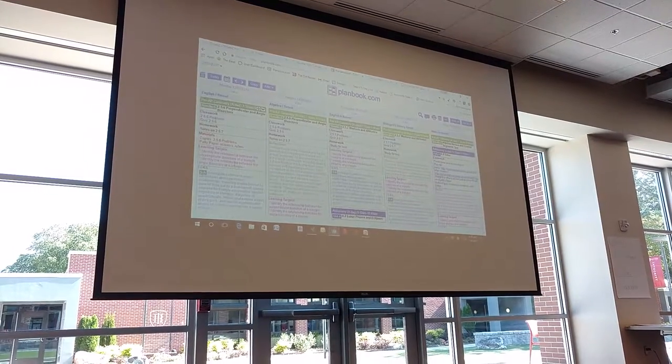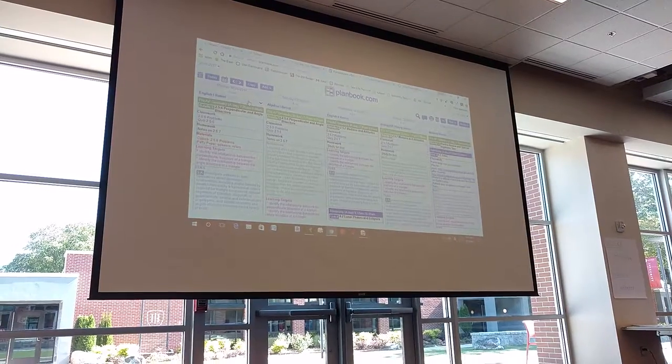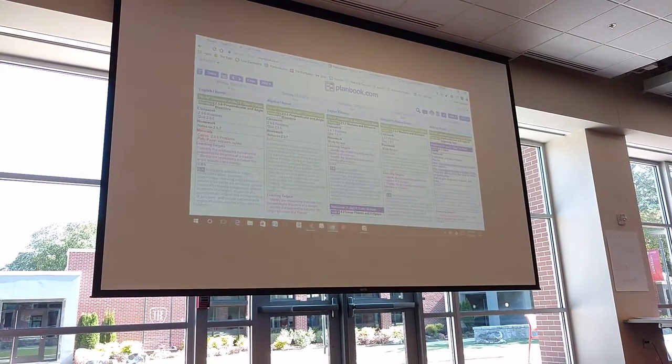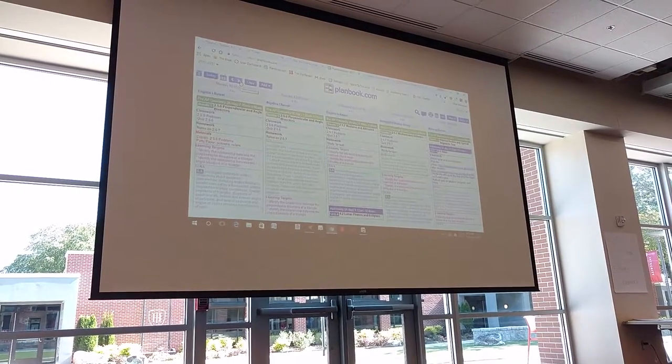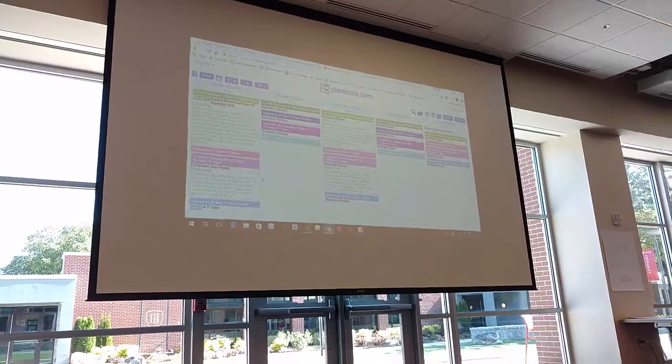It lets me organize things by units, all that sort of stuff. In this case, this was our week of testing, so these were just different days. I can do stuff like — this was right before Christmas.